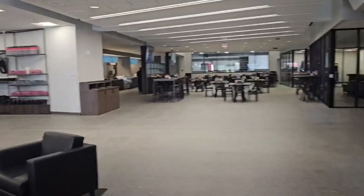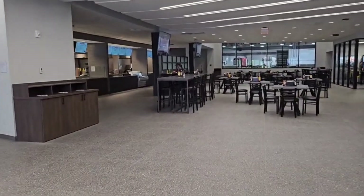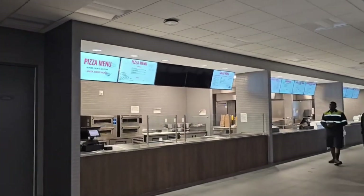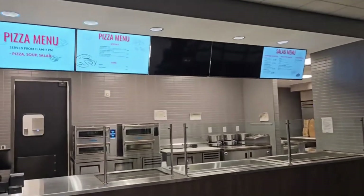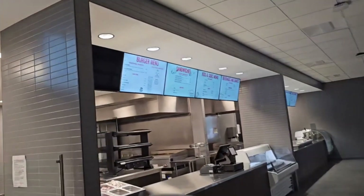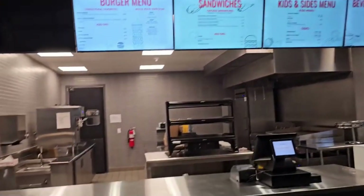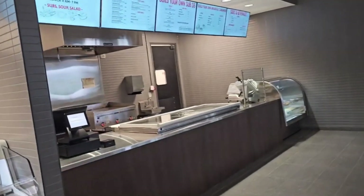One thing I like about this facility is they have a place to buy lunch — hot food and that kind of stuff. They've got a pizza menu, salad menu, burger menu, sandwich menu, kids menu, beverages and shakes.